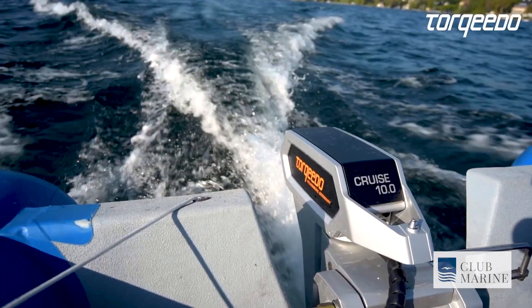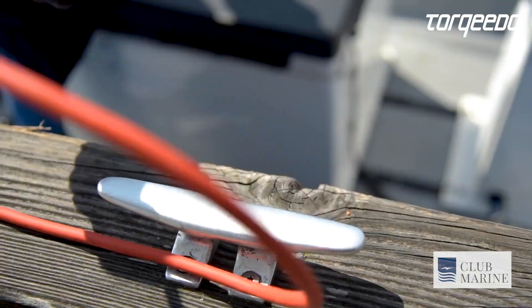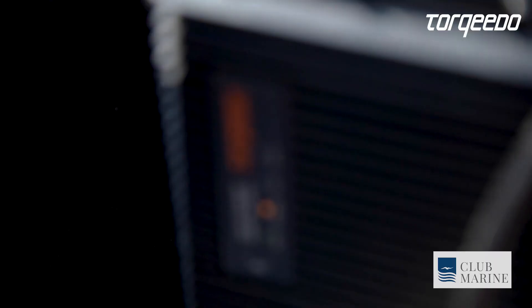We have recently acquired Torqeedo, so our drive towards electrification is still there. This is just what we call a prototype of something that's an alternative fuel, as well as electrification.